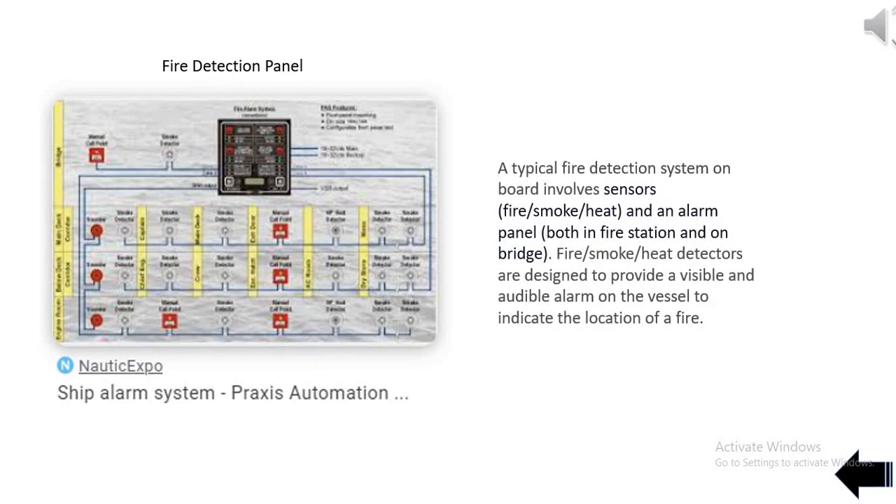A typical fire detection system on board involves sensors (fire/smoke/heat) and an alarm panel, both in the fire station and on the bridge. Fire/smoke/heat detectors are designed to provide a visible and audible alarm on the vessel to indicate the location of a fire.